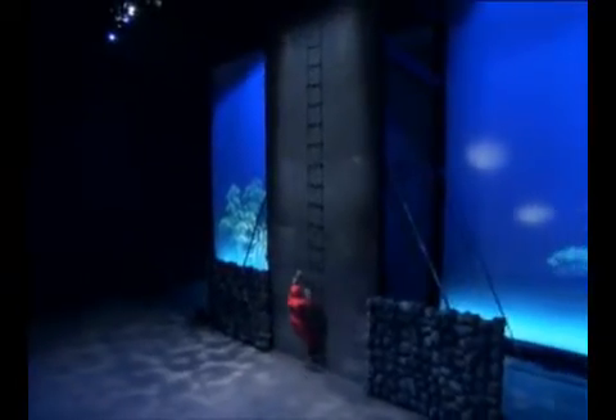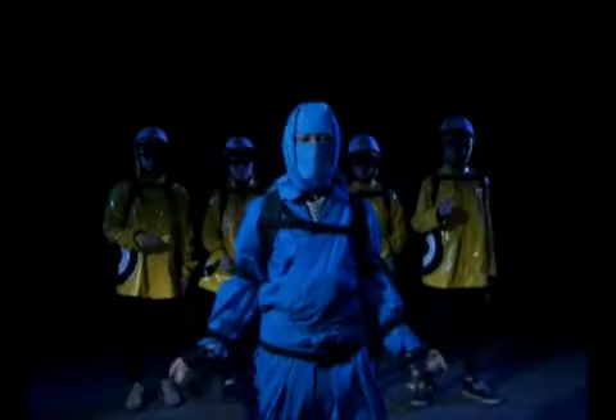The Red Ninja climbed the wall and got away. To get back the scroll, the Blue Ninja will try climbing the wall using magnets.